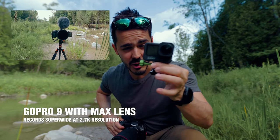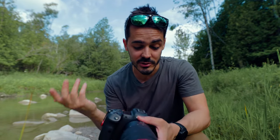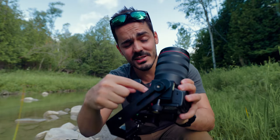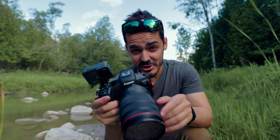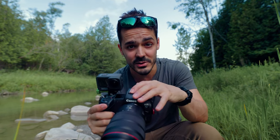The problem with the hot shoe is if you're someone who uses it for flash photography or wants to mount a microphone, that can be problematic. That's where this crazy contraption comes in. It attaches to your tripod adapter, comes off to the side, and leaves your hot shoe free — whether you're a wedding photographer, flash photographer, or a videographer who prefers to mount a microphone there.